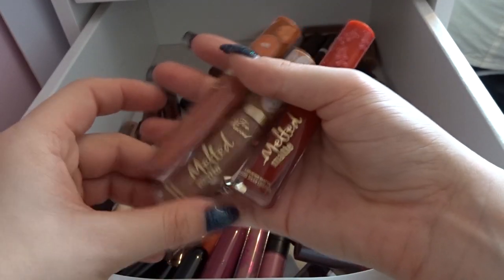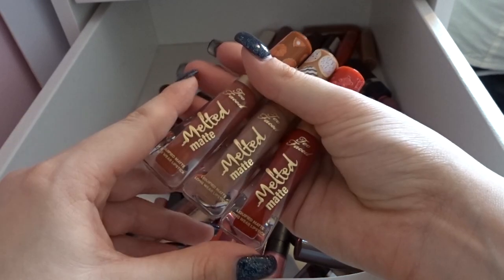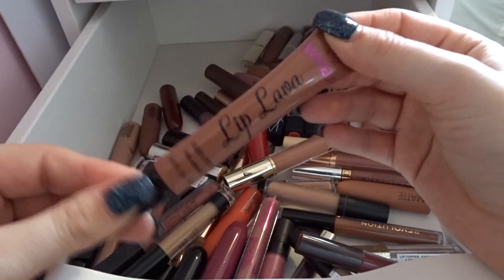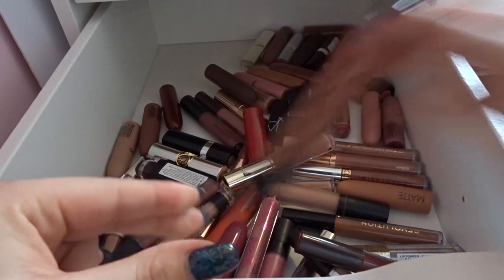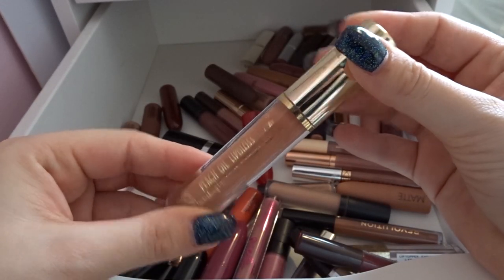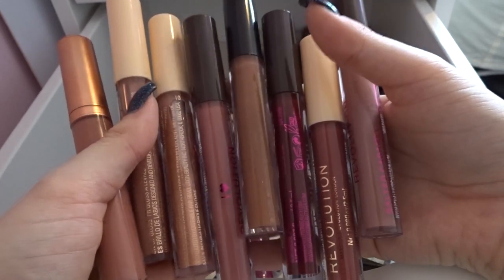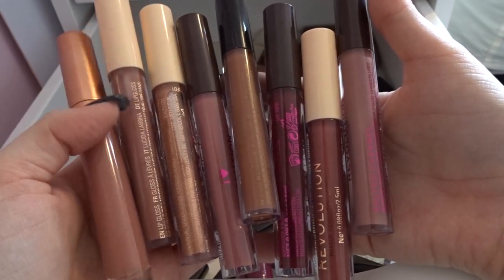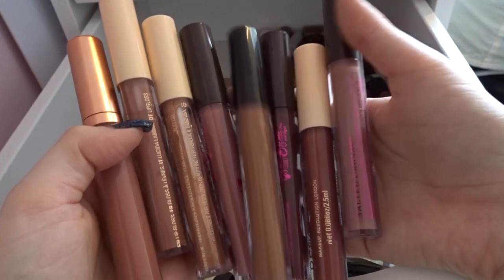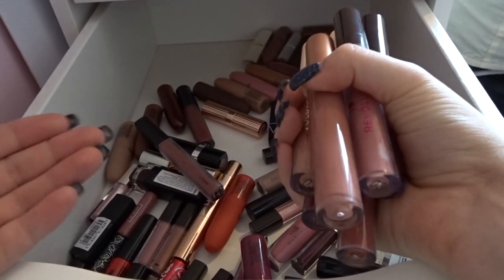There are three Too Faced Melted Matte lipsticks — I got these in Barcelona last month so I'm 100% keeping them. I have this I Heart Makeup Lip Lover which I'm going to get rid of because I've never used it. There's a Primark lip gloss I'm getting rid of because I have loads of other lip glosses and don't really reach for this one. I have several Revolution lip glosses mostly from Christmas gift sets — I'm keeping all of these because I haven't played around with them enough, and that's why I got rid of the Primark one.